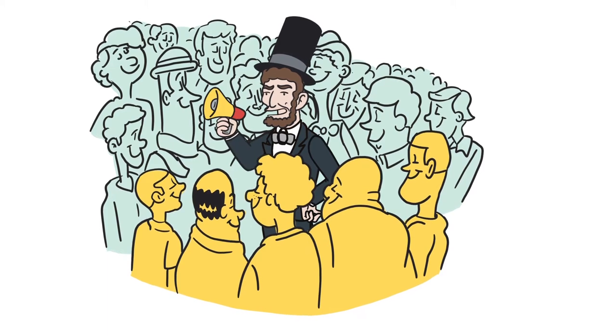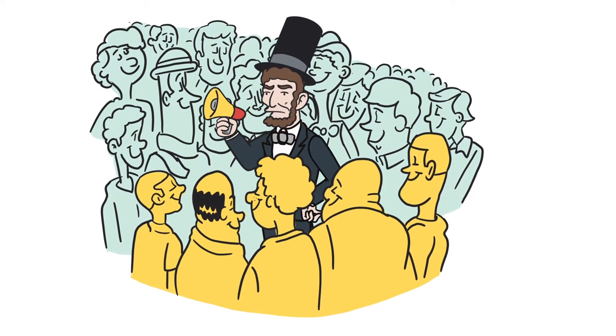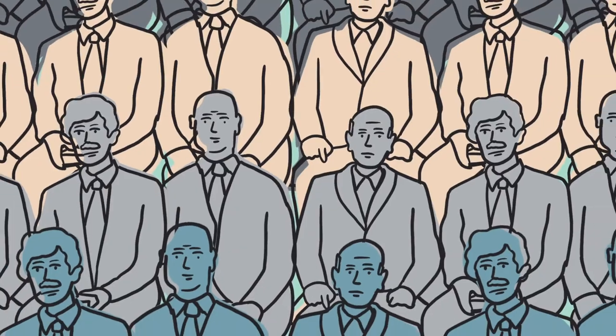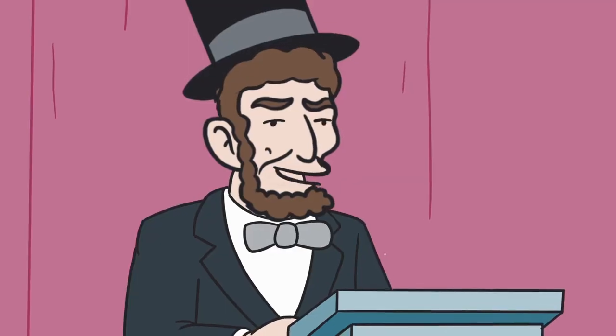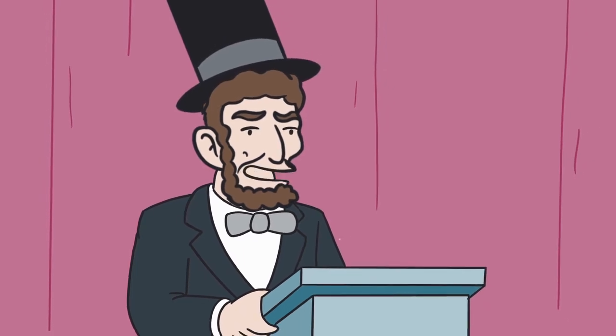So how did this quintessential outsider make it all the way to the White House? Turns out, Lincoln understood that politics is as much about making an impression on people as it is about policy. He knew that those politicians who blended into the background rarely made it to the top, but that no one could forget the tall fella in the top hat.